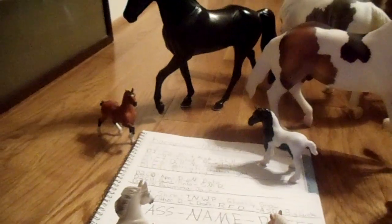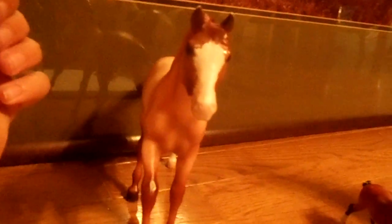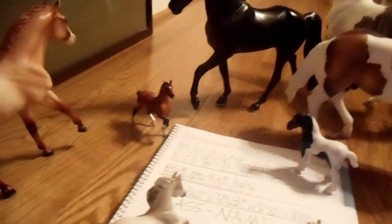Next, in division one, class nine, mustang, we have — whoops — Fire and Ice. So that's him.